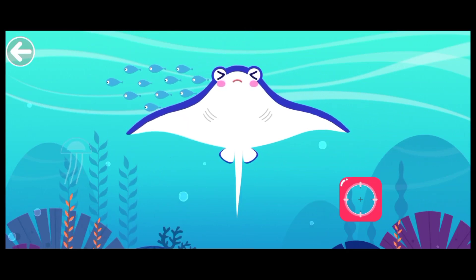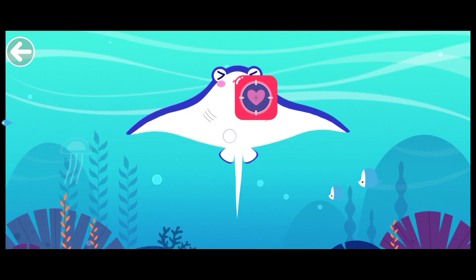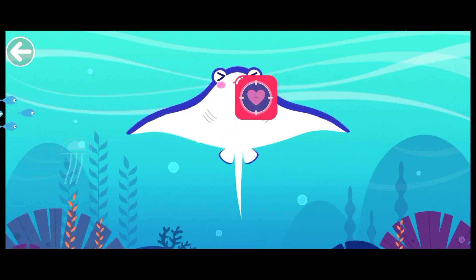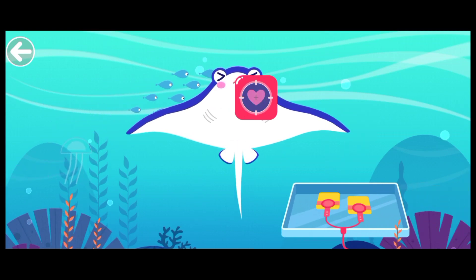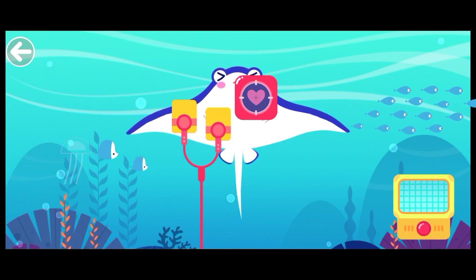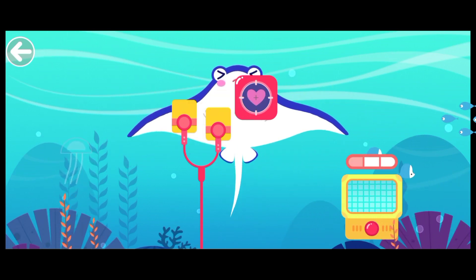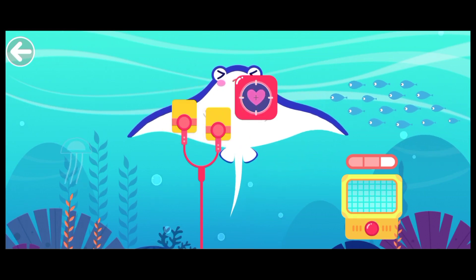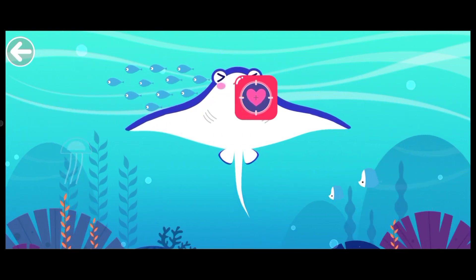Where is the heart of the mobula? There's no heartbeat. The mobula needs electric shock. The mobula's heart is beating again.